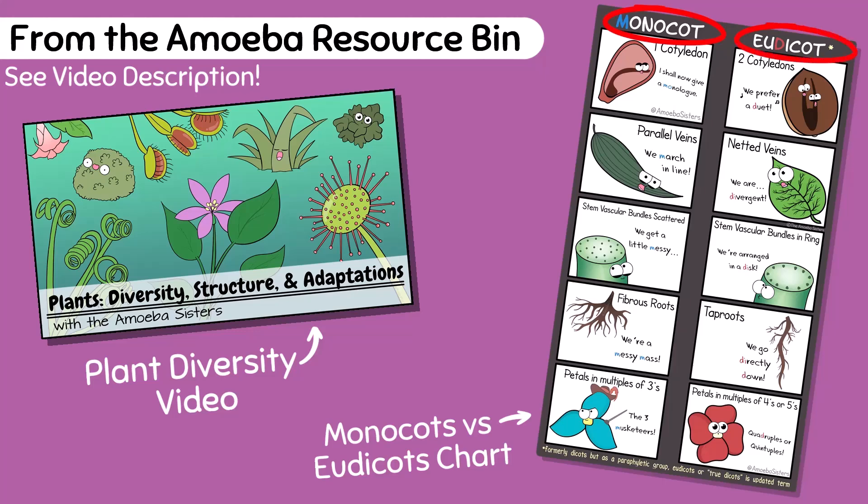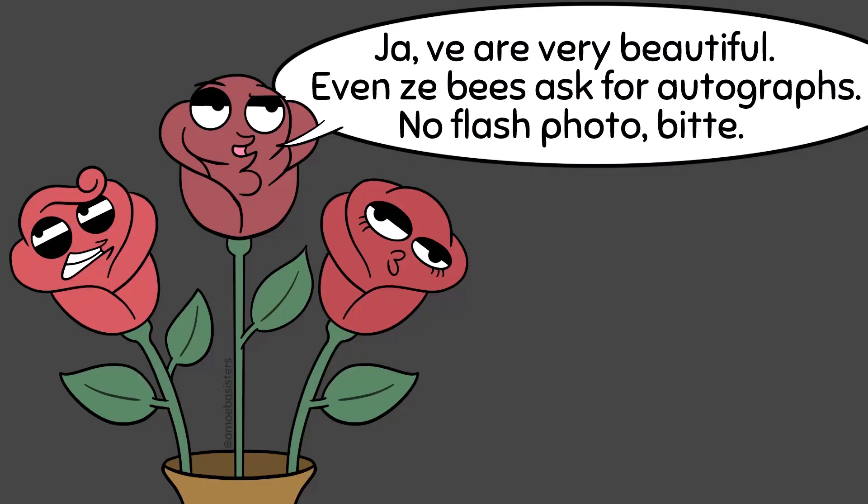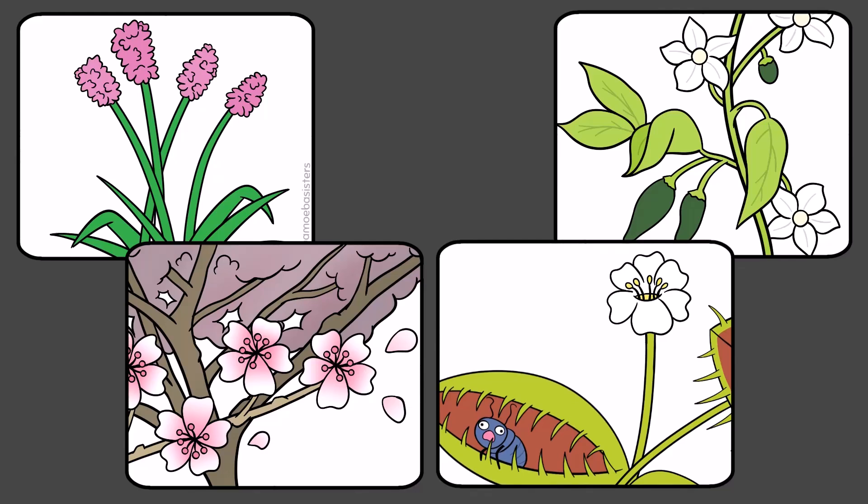More about that in our plant diversity video. Focusing on angiosperms in general, they have two major things that set them apart from other plants: angiosperms have flowers, and angiosperms have fruit. When you think of flowering plants, it's not just the ones you might imagine featured in a flower arrangement, because plants that flower also include grasses, crops, flowering trees, and carnivorous plants.